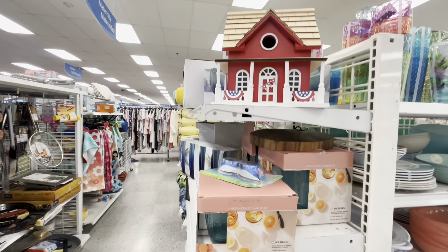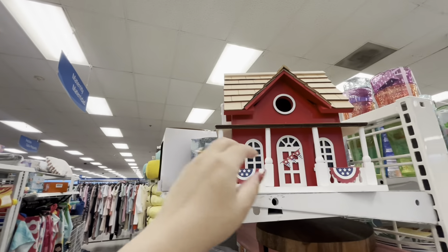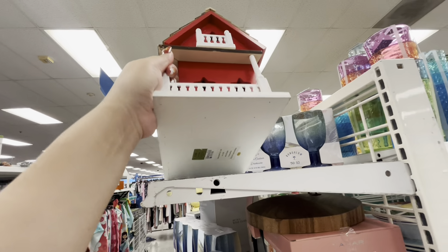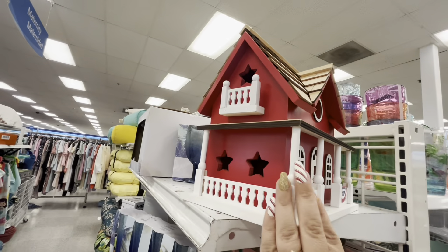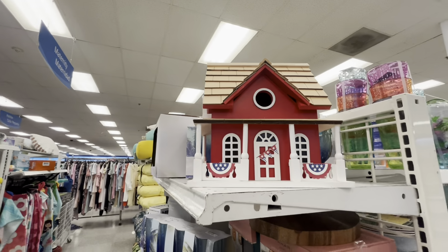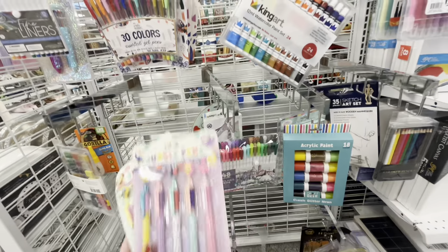Hey everyone, welcome back! I'm at Ross and I spotted the first Fourth of July item I've seen at Ross — $20, it's a birdhouse but it's patriotic, it's a two-story mansion. Look how cute it is! I'm excited — are we gonna see more? Let's find out.